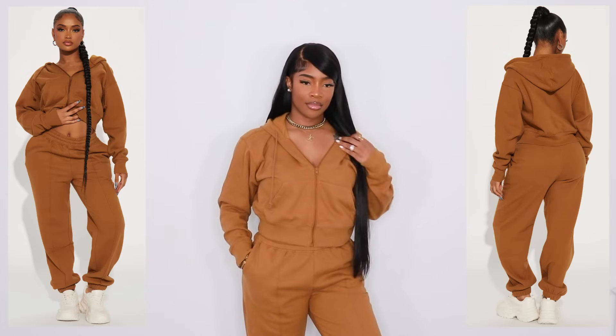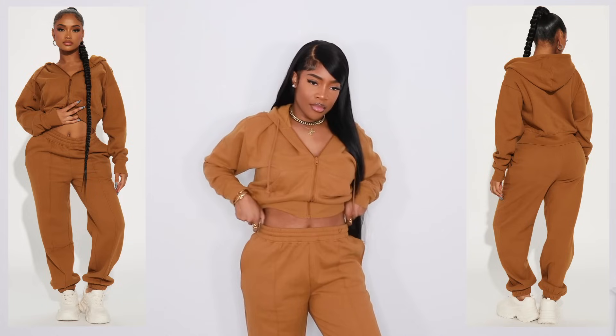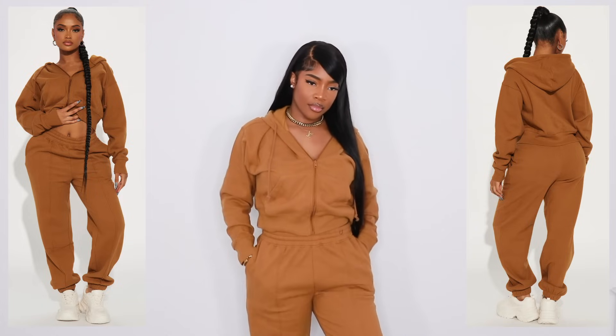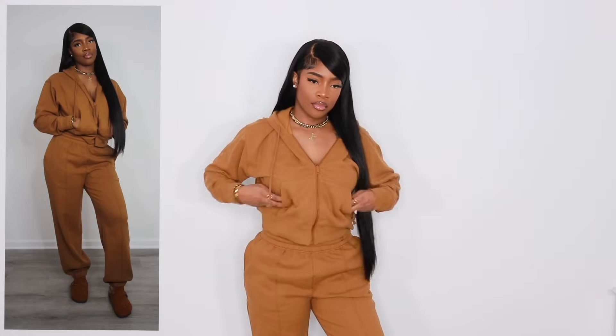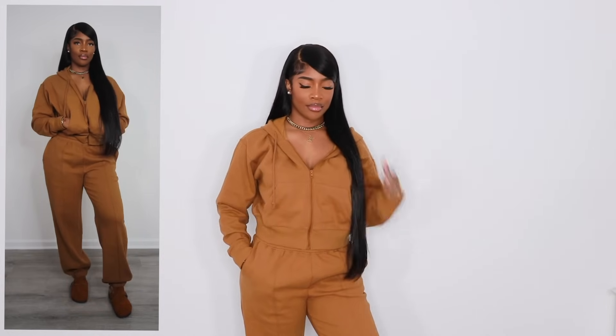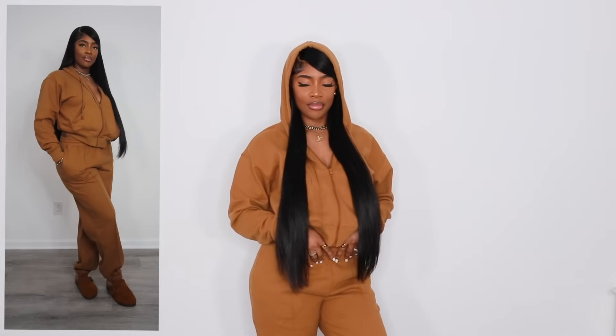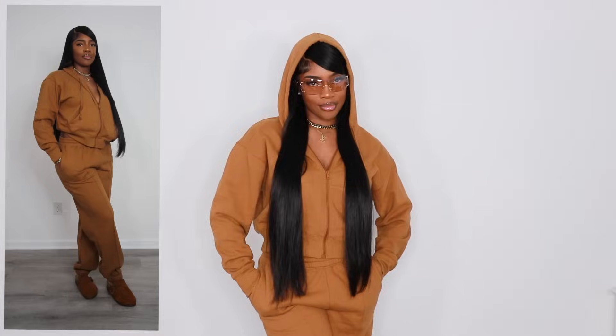Next up we have a two-piece set and I have this on in a size large. This is in a really gorgeous cognac color and I have been loving this color for fall/winter. They do have an elastic waist and they have pockets — everything is just super chill vibes. I love this color. I would definitely get it in other colors because I love the way this fits. This is something you could easily wear with a pair of slides or sneakers. Here's what the hood looks like — so freaking cute. You could do a real cute Y2K vibe with this outfit or do something super chill.